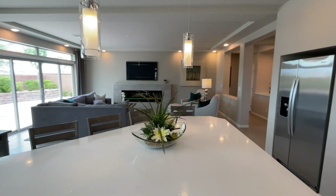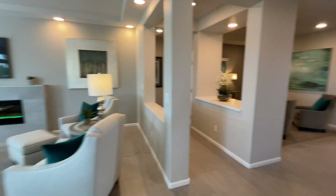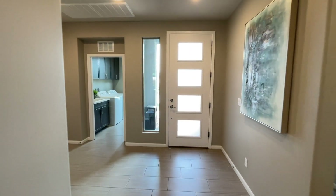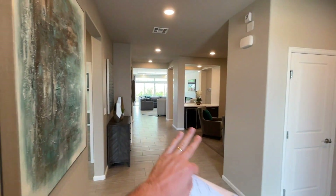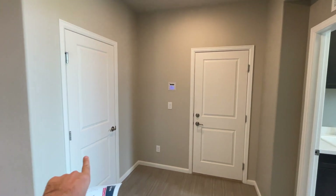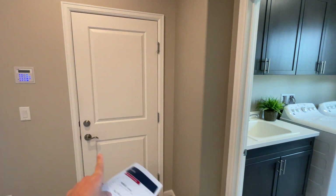Starting from the front door — as we walk in, we've got an eight-foot door. There's a nice open feeling here in this foyer. Then we're going to go over to the right. You've got a cool closet right here and your two-car garage.